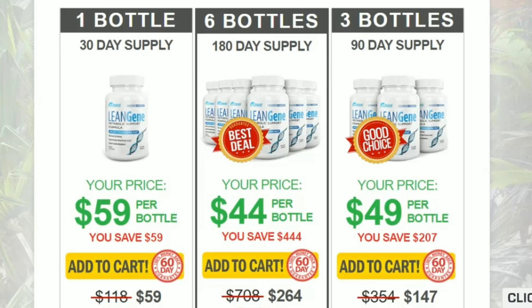The answer is yes — Lean Gene works, and after many laboratory tests, researchers have identified that there is a natural formula with concentrated ingredients that will help you with weight loss treatment. Lean Gene is indicated for men and women who want to lose weight naturally without giving up their favorite foods or sweating it out in the gym.